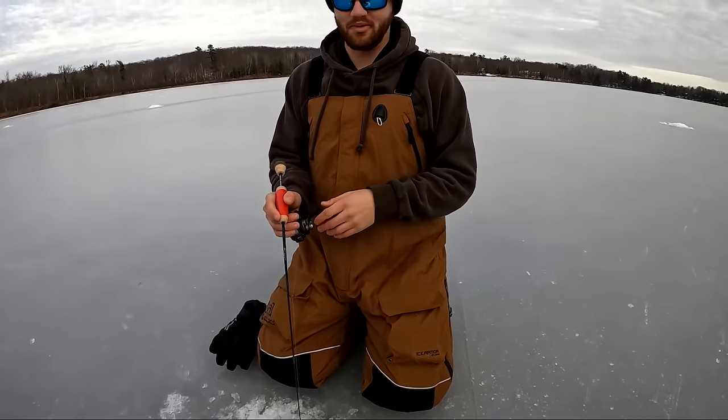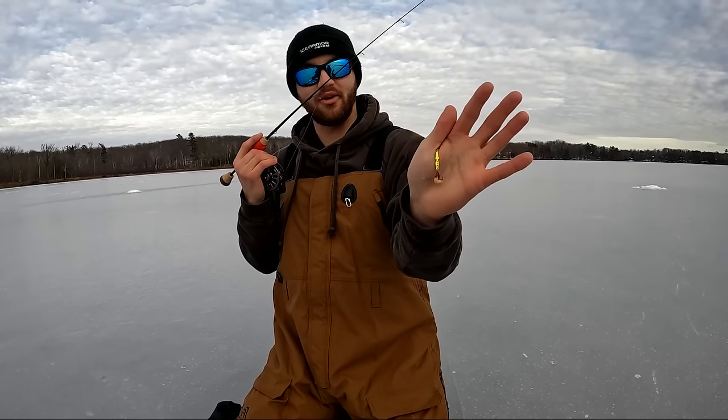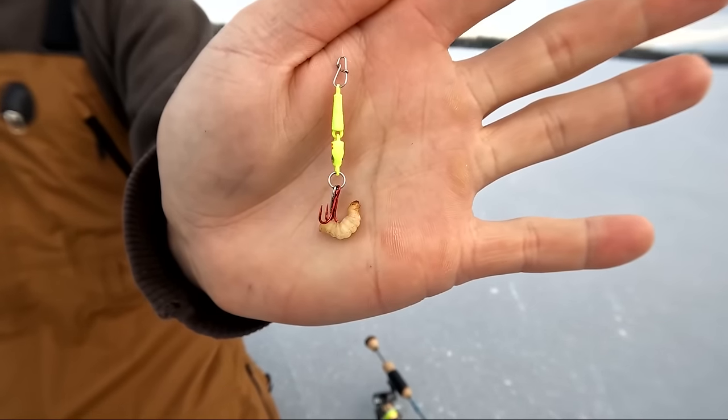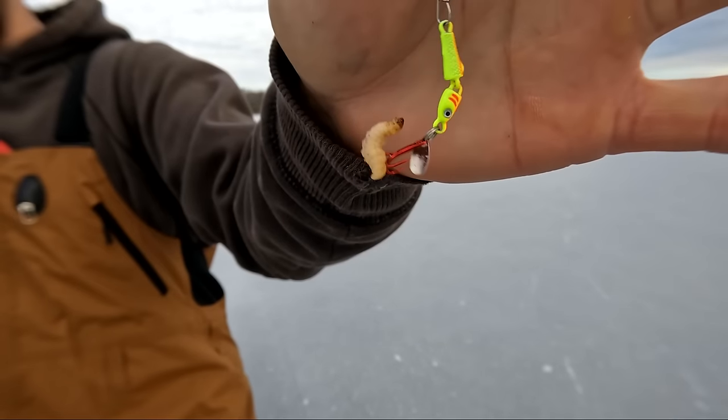When fishing for big bluegills, there are two baits I really like — one for when they're aggressive and one for when they're negative. Starting with the aggressive one: it's the Clam Jointed Pinhead Pro. The spoon comes in four different sizes but I typically like the 1/32nd or 1/16th ounce size. It works great paired with live bait, but you don't need it because it's got that flapper blade that really calls in fish from a distance. When those fish are aggressive, they just come in and smash it.